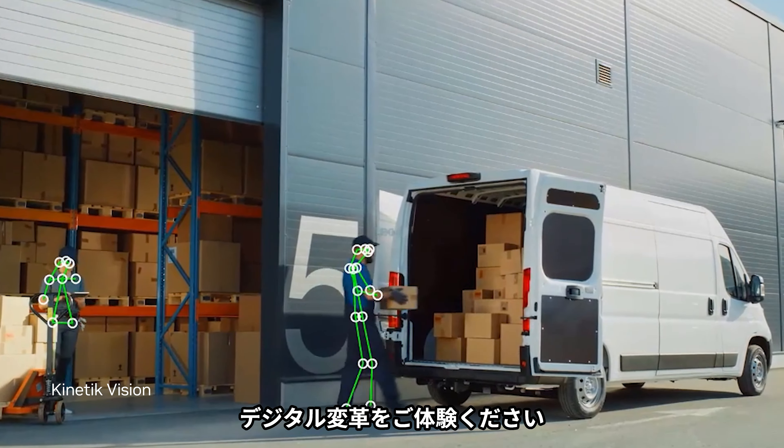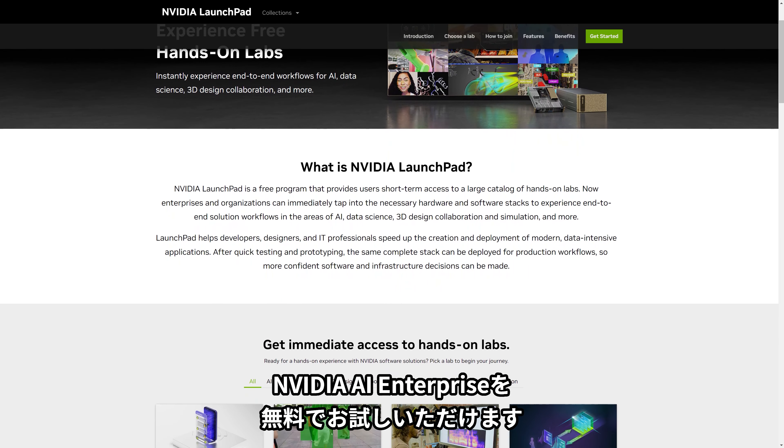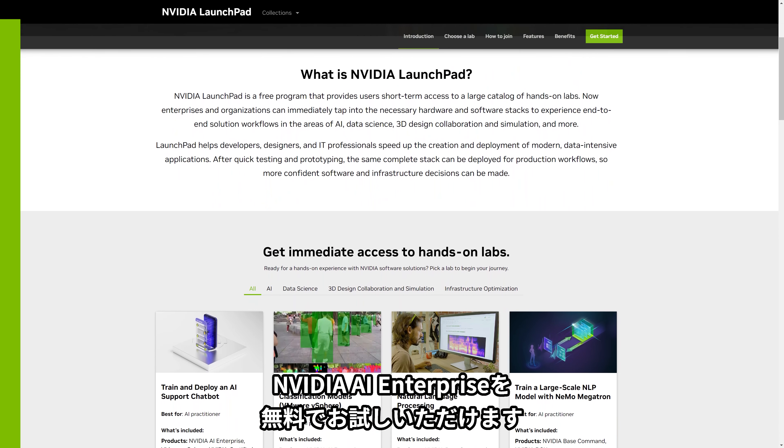Experience the digital transformation. Try NVIDIA AI Enterprise and over 30 free hands-on labs on NVIDIA Launchpad.